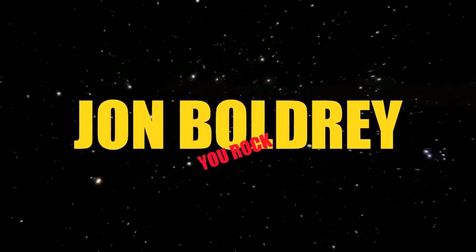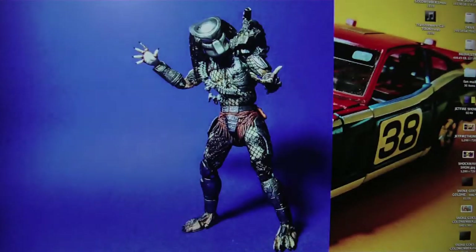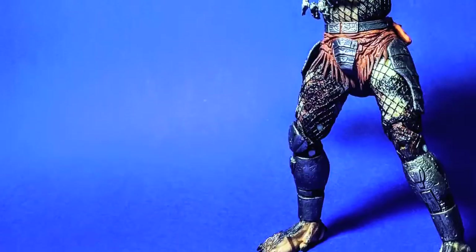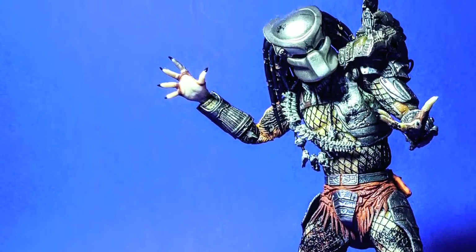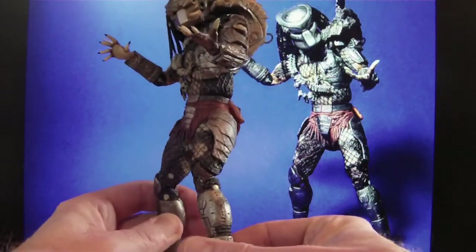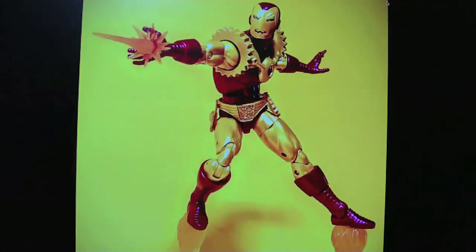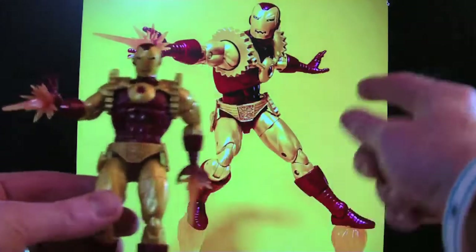First up, as you can see, we've got the Predator, and this was from the amazing John Baldry. I got it as a Christmas present — I did not expect this at all. It's the Predator from the first movie. John Baldry is basically my American Santa. He's a NECA figure with lots of detail, and he's pride of place on my shelf with all my other figures.